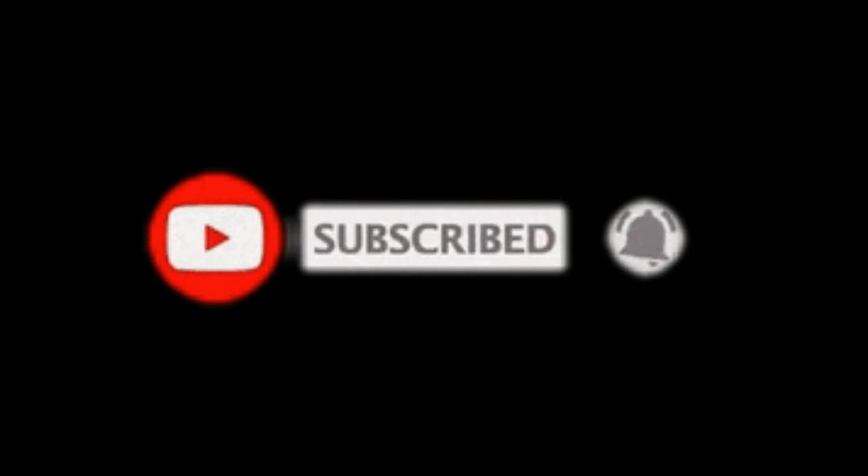Thanks for watching. If you like the video, don't forget to like it and subscribe to the channel to encourage us to continue making more videos. Bye!